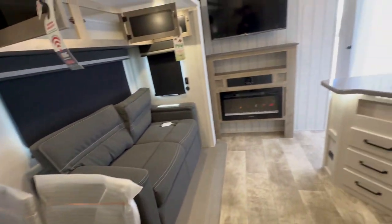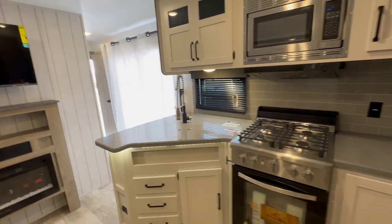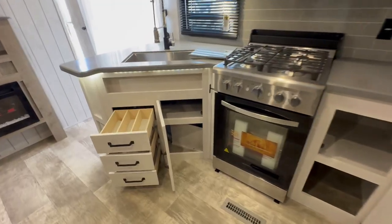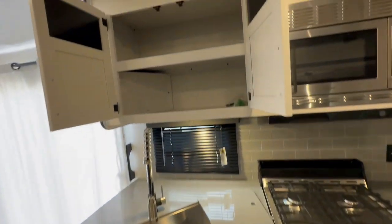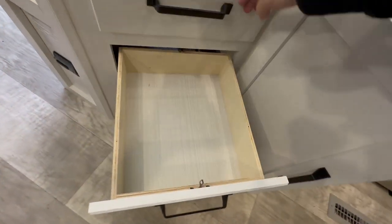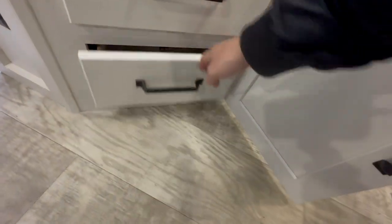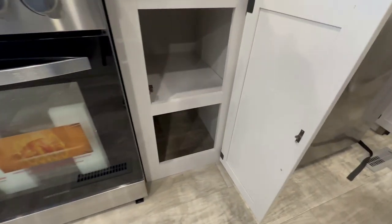In the living room, you also get a TV and a fireplace. In the kitchen, you get a four burner stove and residential size oven, microwave, and a residential refrigerator. One piece sink, solid surface countertops, and decent storage, including a pantry that you'll see here at the end.